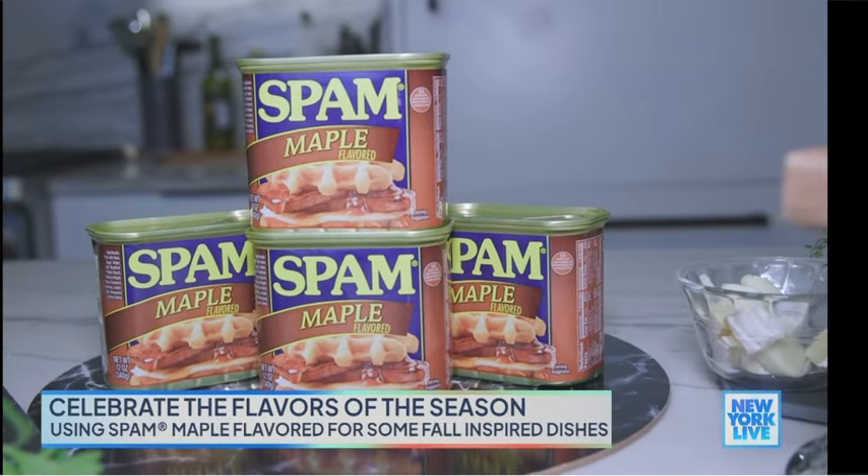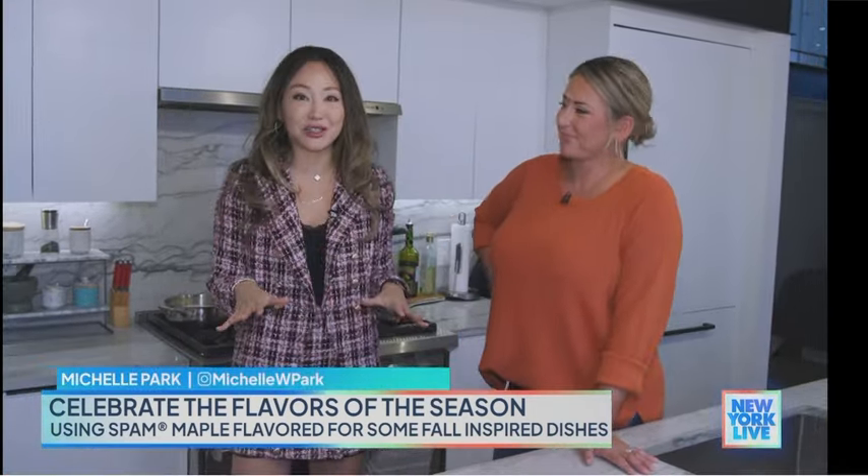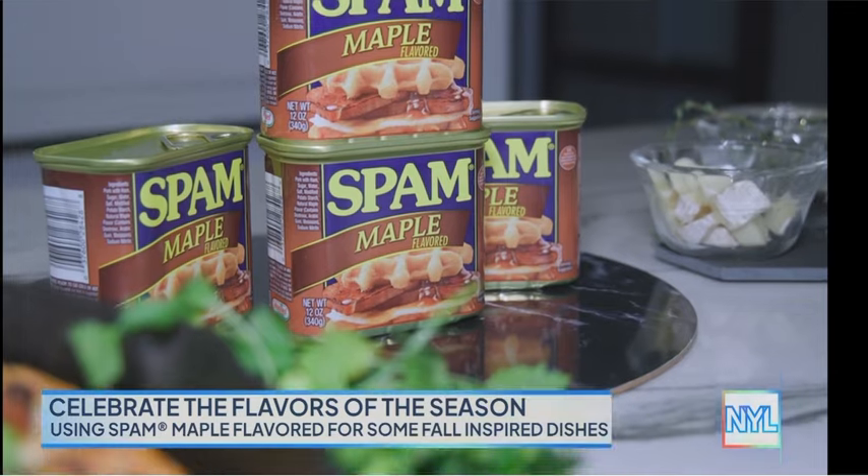The makers of Spam brand have added a new variety to their roster: Spam Maple Flavored. I'm here with Chef Lauren Van Loo, who's going to show us some inspiring dishes for fall. Hi Chef, how are you? I'm excited to get cooking with you. So Chef Lauren, what makes the maple flavor so great for fall?